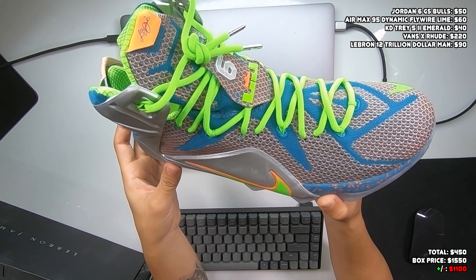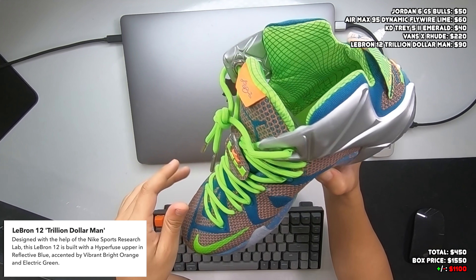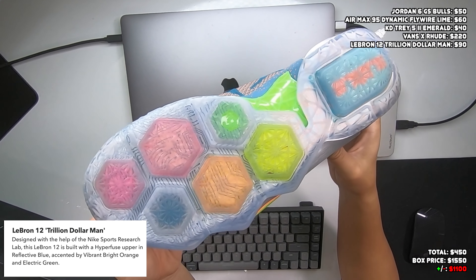Next shoe is a LeBron 12 PRM — these don't move very well either. I have no idea what colorway this is called, but it's actually kind of cool with a lot of vibrant colors. LeBron models tend to use a lot of greens and oranges and very bright colors. This one is definitely used — there's some scratching on the back and the soles are worn — so it's probably not fetching much money on the price counter. I have a bad feeling about this box.